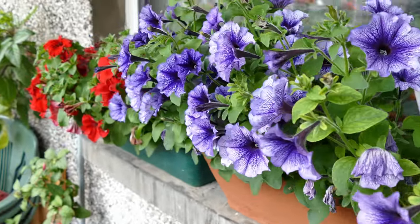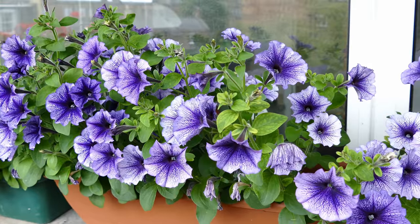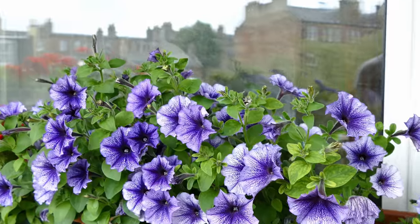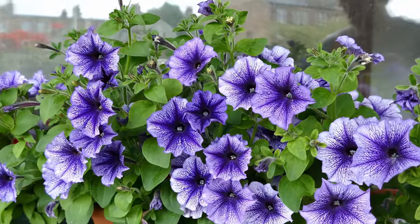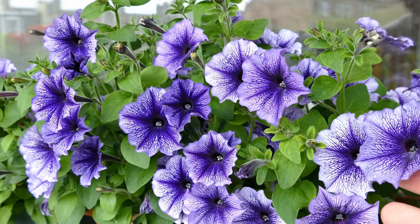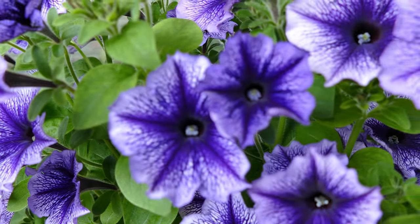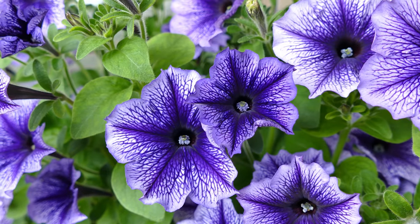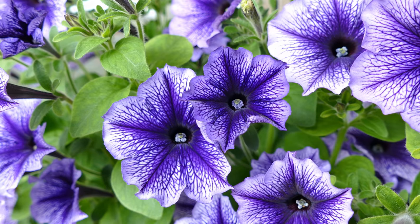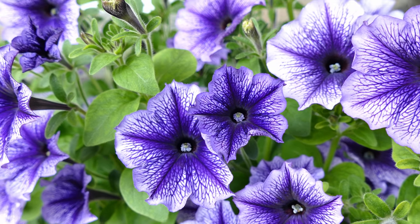Coming across to my two planters here, I've planted them both up with petunias. There's a nice purple one here. The flowers are quite a bit smaller than the red one but there's more of them so they still give a great display. They've also got quite a nice scent. I really like the dark purple colour with the veining in there. In real life they're a bit more purple — on camera they come across a bit more blue.